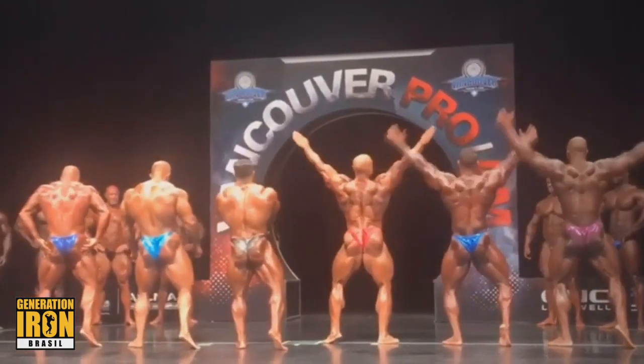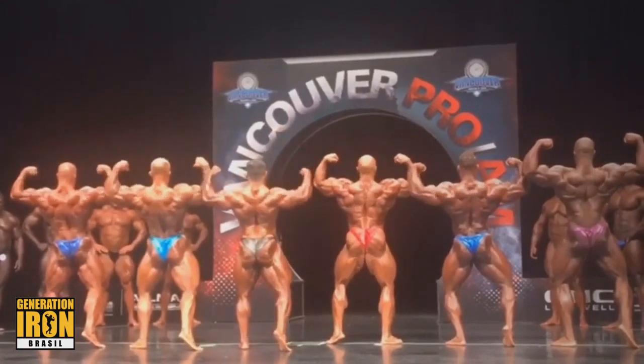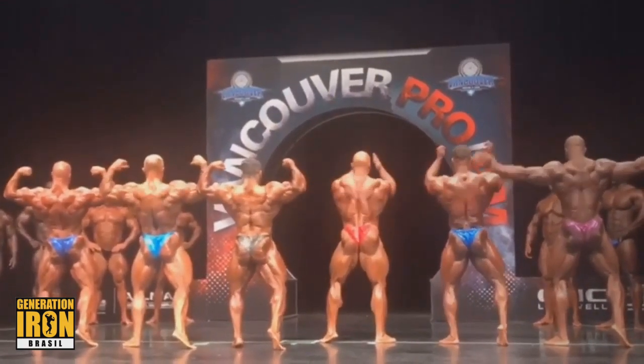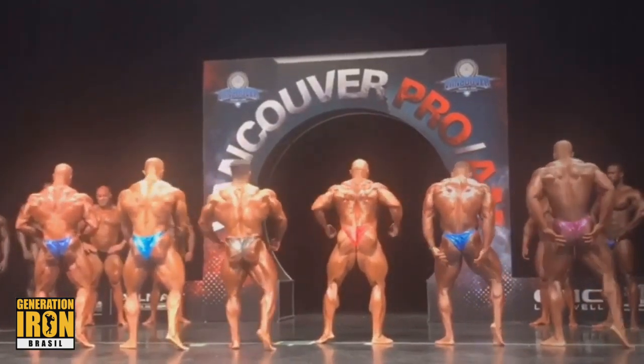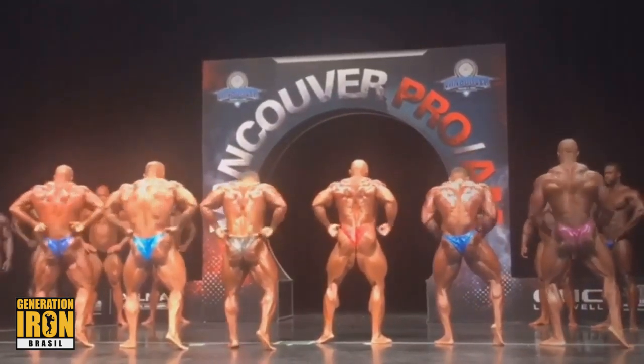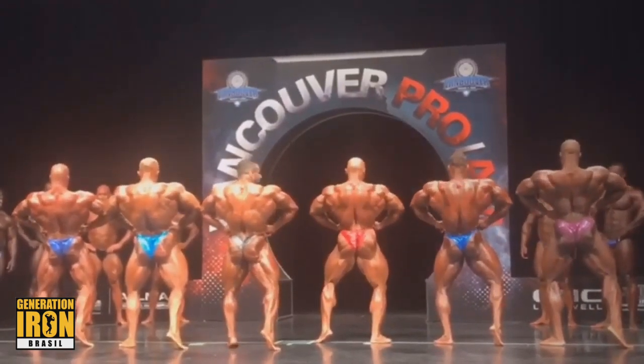Now let's take a look at their backs. Ian looks great, but from the back he doesn't look that good. His glutes and overall back is not that thick. Hadi is destroying this pose — he's the best back here. I would say Lukas is second. I'd say Nathan is worse than Lukas, but Nathan has some other stronger body parts. We're going to talk about that as well.